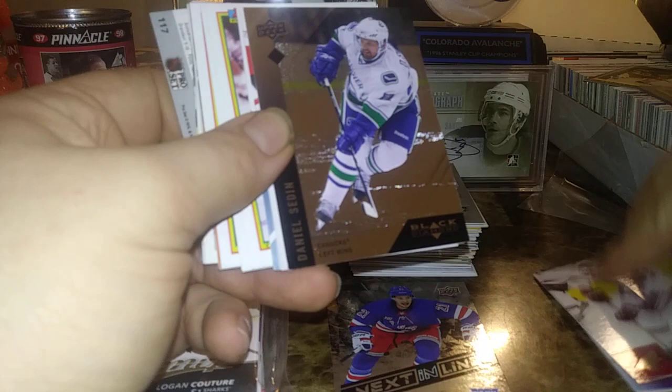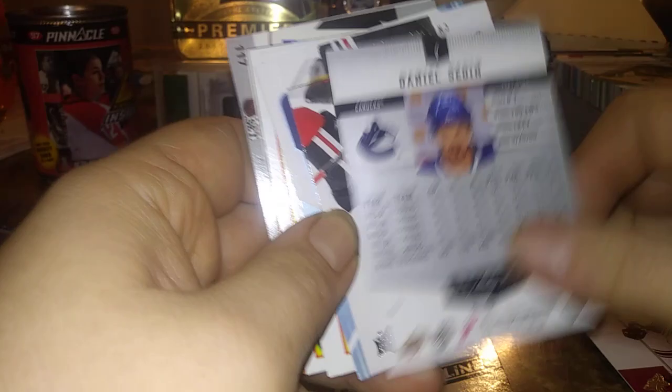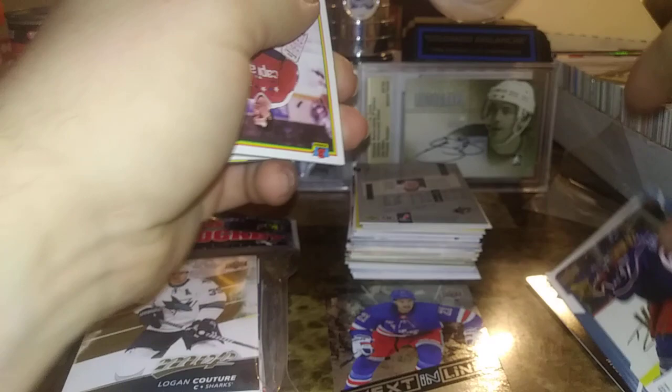We have Ed Jovanovski, Daniel Sedin Black Diamond — that's pretty cool — Daniel Sedin Black Diamond from 2009-10 Black Diamond. Jonathan Taze, I believe that's a second-year card, that's pretty nice. And Rick Nash from MVP.